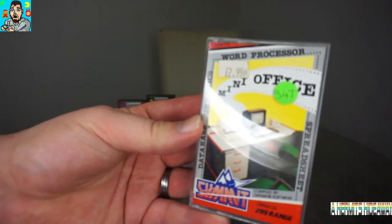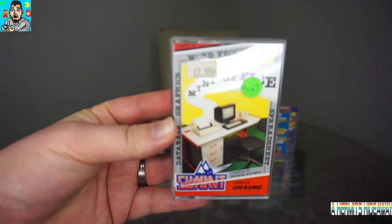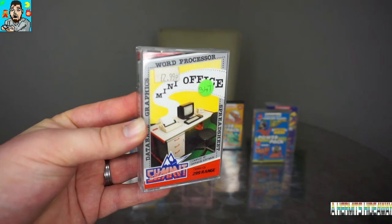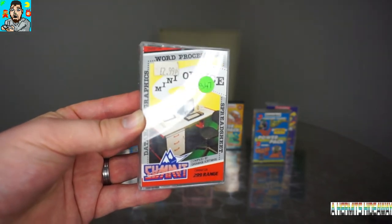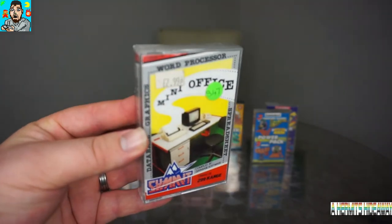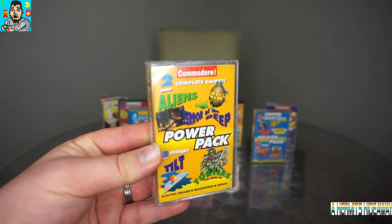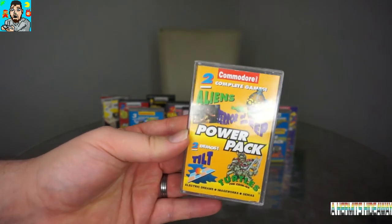Next up we've got Mini Office, which is a word processor targeted at families to help children with homework and things like that - so it's educational as well as being able to play games on the Commodore. They made a lot of educational software and office-based software for it. It's got database, graphics, word processor and spreadsheet - basically the whole office package on it.